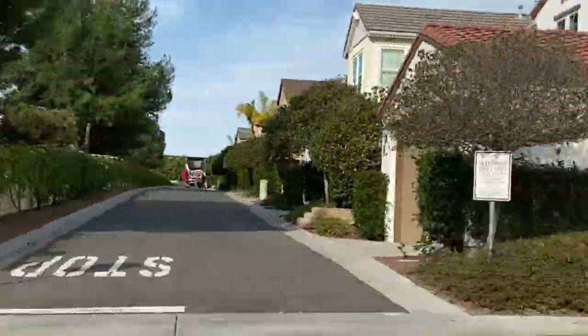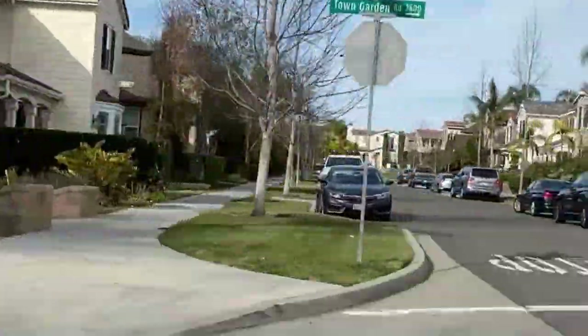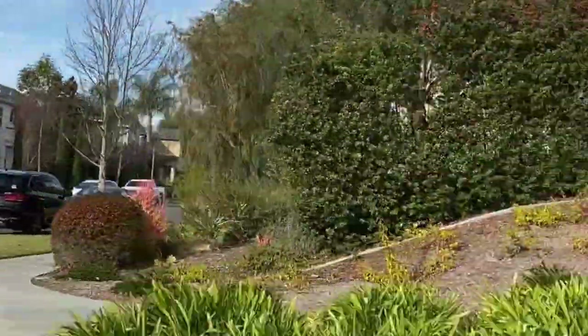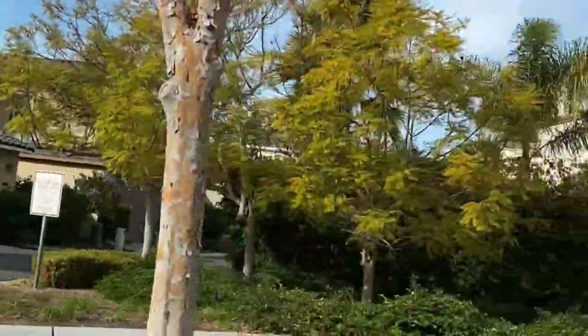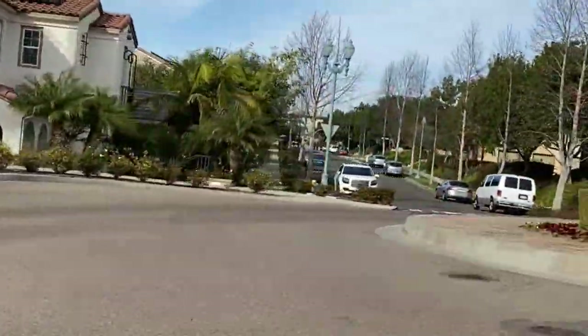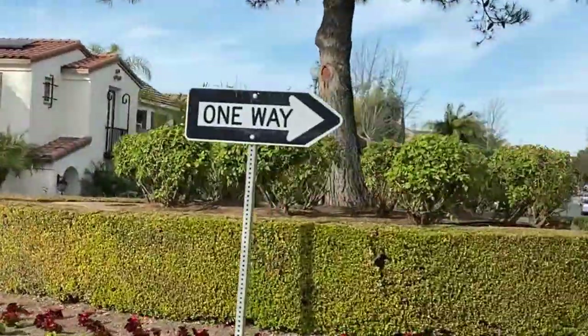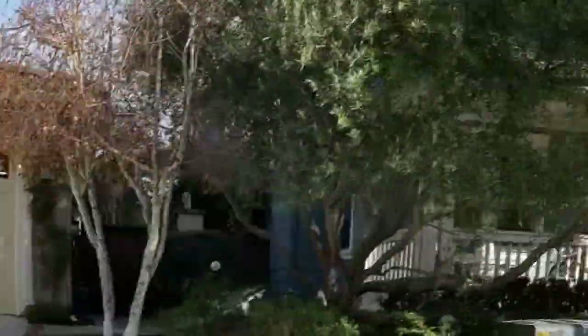There are approximately over 620 homes in Bressea Ranch. Lennar was the main builder here in 2005. The neighborhoods in Bressea Ranch include Canterbury, Cassia, Primrose Point, Gardenside, Heather Court, Magnolia, and Wisteria Place.